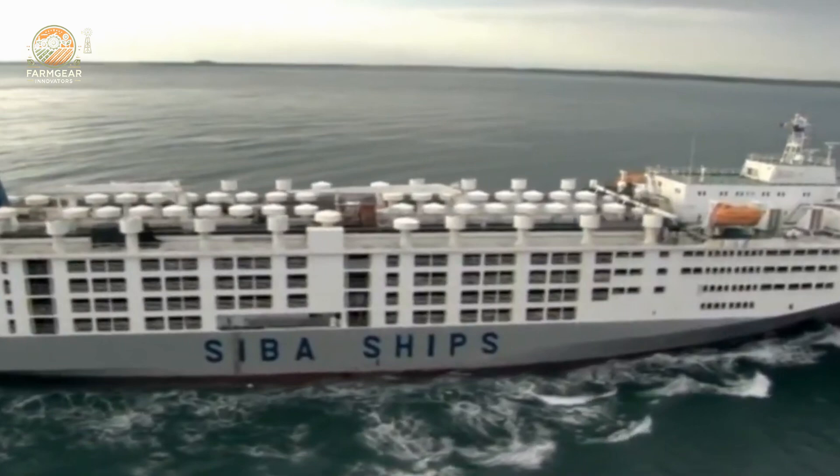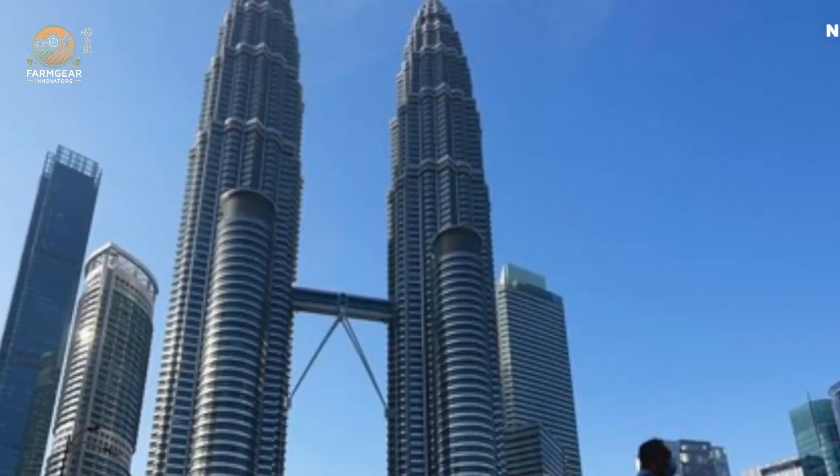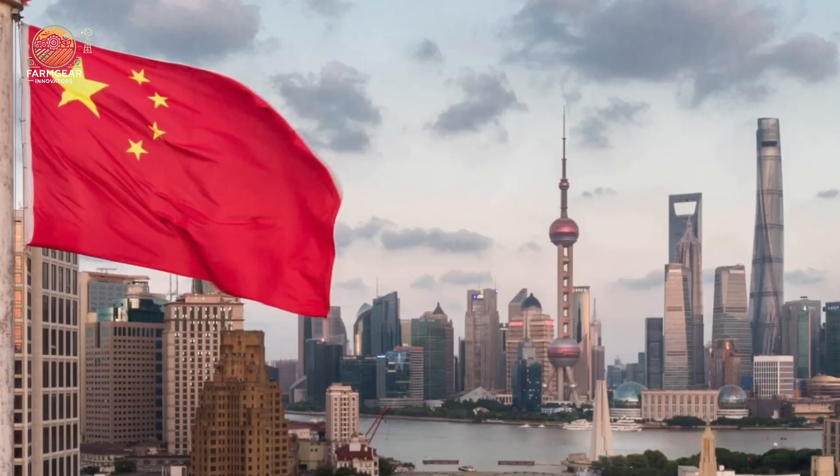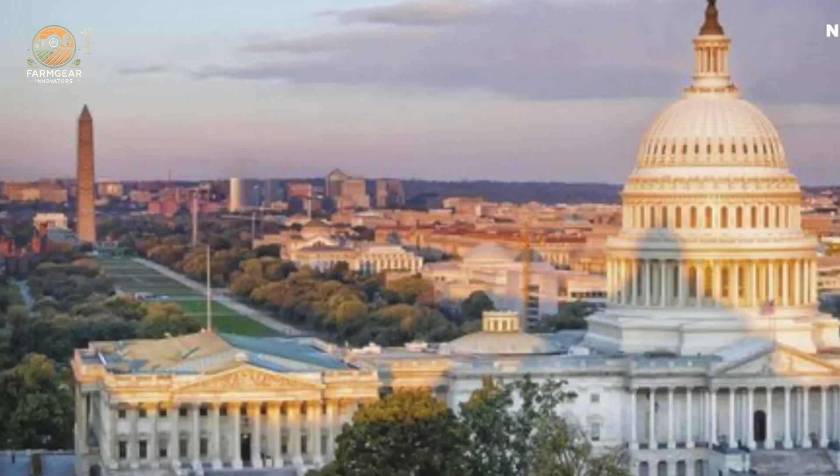Introducing the new generation sheep transporters. These beasts pack up to 5,000 horsepower, cutting travel time by a huge margin, and ensuring our animals stay safe, comfortable, and stress-free on the journey.